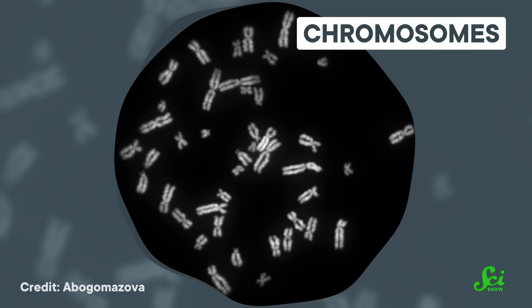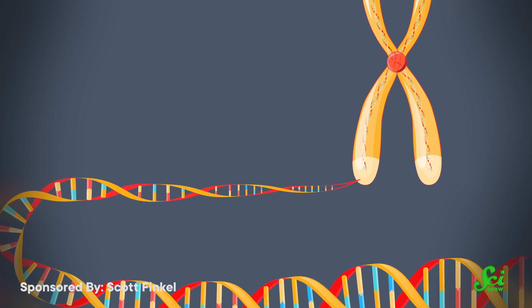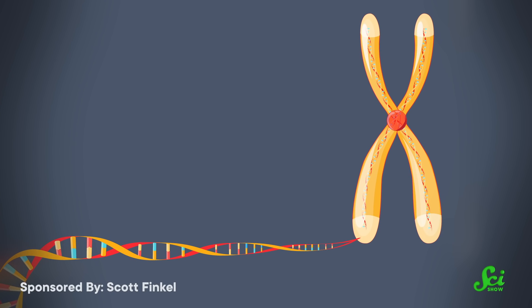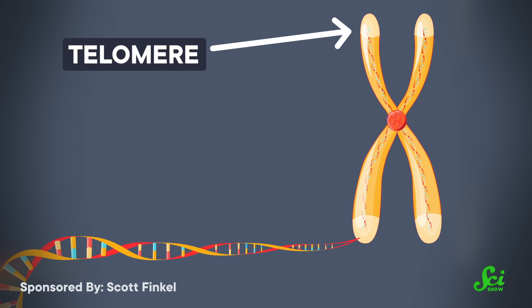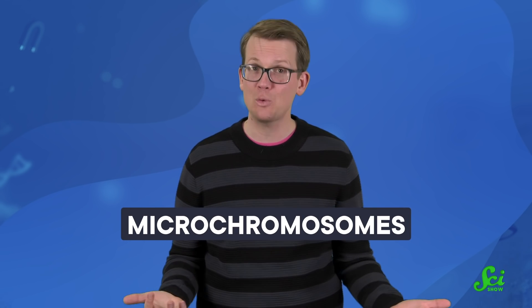So, chromosomes — the little X's we learn about in high school bio? All our DNA is contained in those long stretches, which can condense down to those convenient X shapes when the cell is duplicating them to divide. They've got caps on the ends called telomeres, and joining points somewhere near the middle of the X called centromeres. And that's just how cells store and handle their DNA, right? Wrong! Because the instant you look at the cells of any vertebrate that's not a mammal, you see much smaller lengths of DNA — microchromosomes.